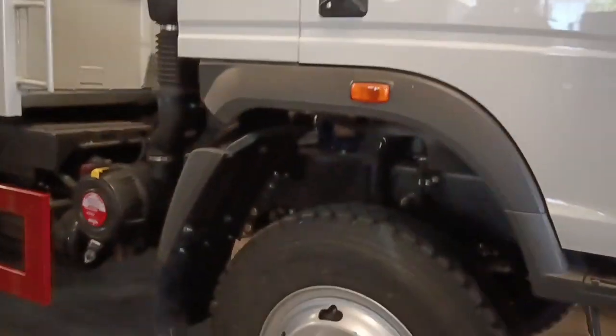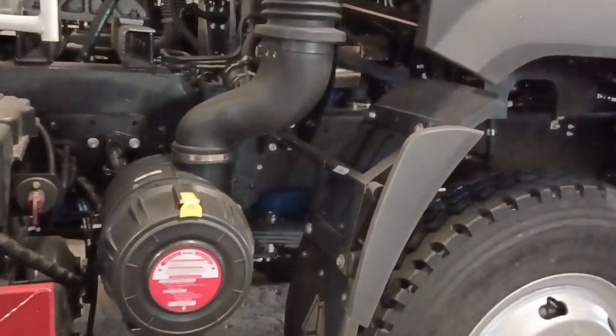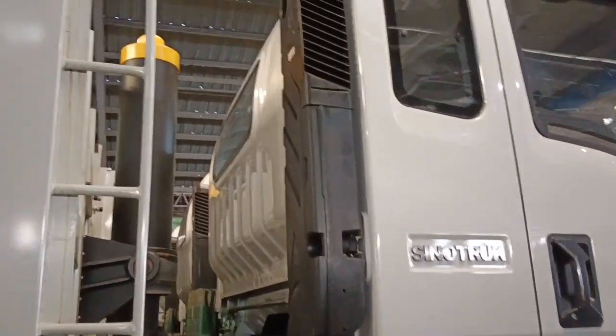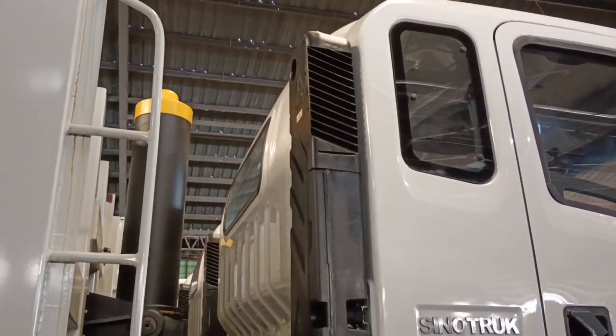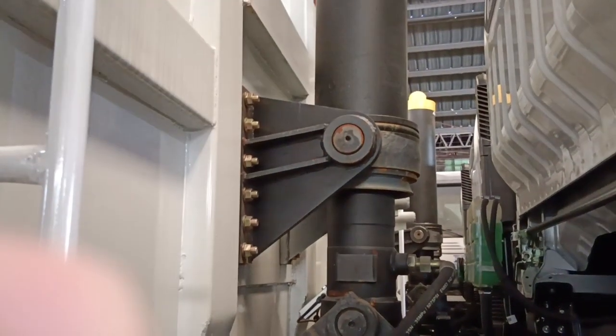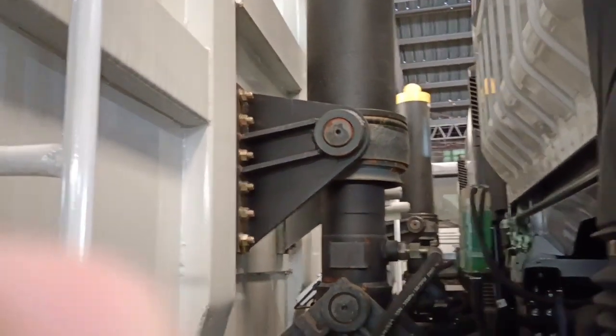Tingnan natin ang kanyang air cleaner — nakalipap. Lipap ng air cleaner niya, so kahit baha, pwede ilusong kahit sa ilog. At saka yung kanyang dump hoist nasa front.